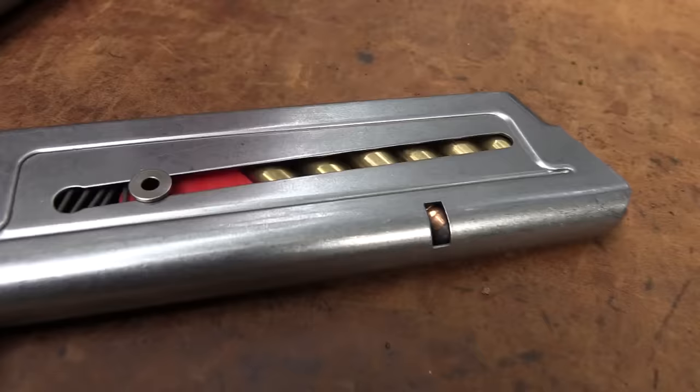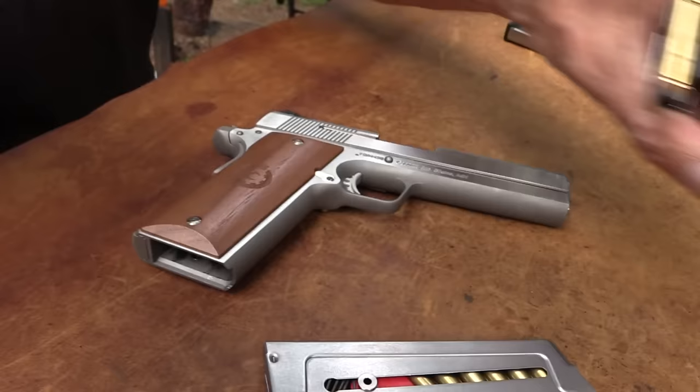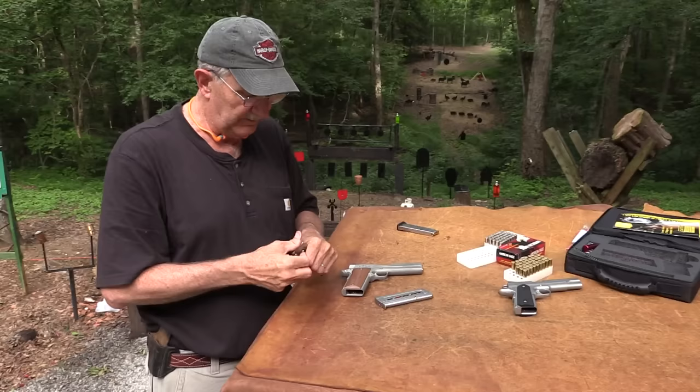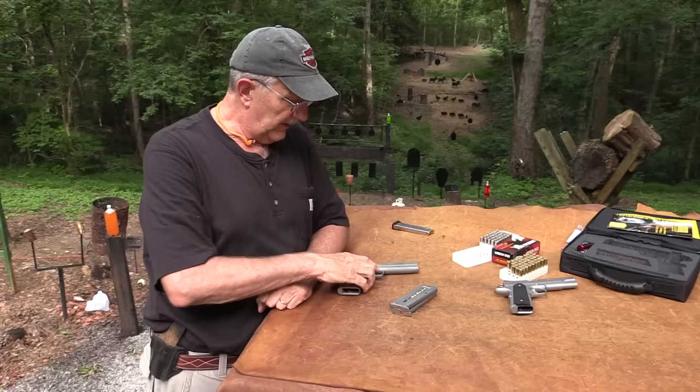With full-power .357 Magnum, we've not had a hang-up yet. I've been shooting it for almost a week now, off and on, maybe fired around 100 rounds, and it's not had a bobble. It might today - that's why we're live here in living color - but it has functioned just fine. It's just kind of a 1911, just a little bit bigger.